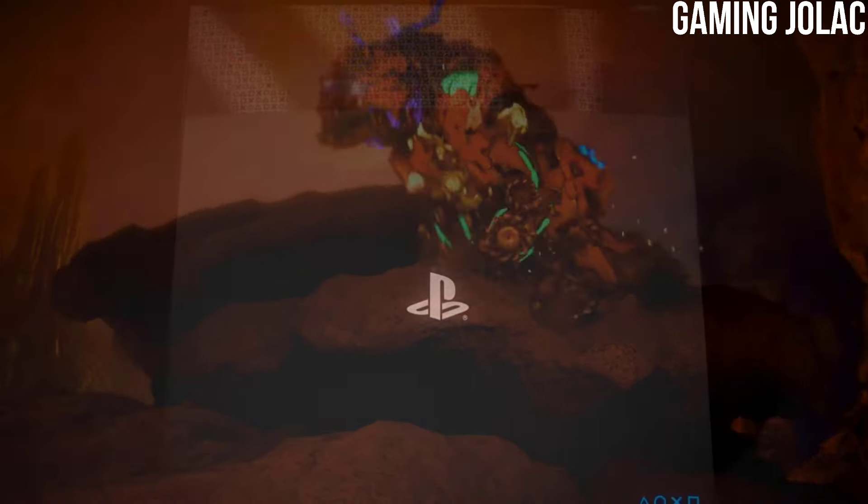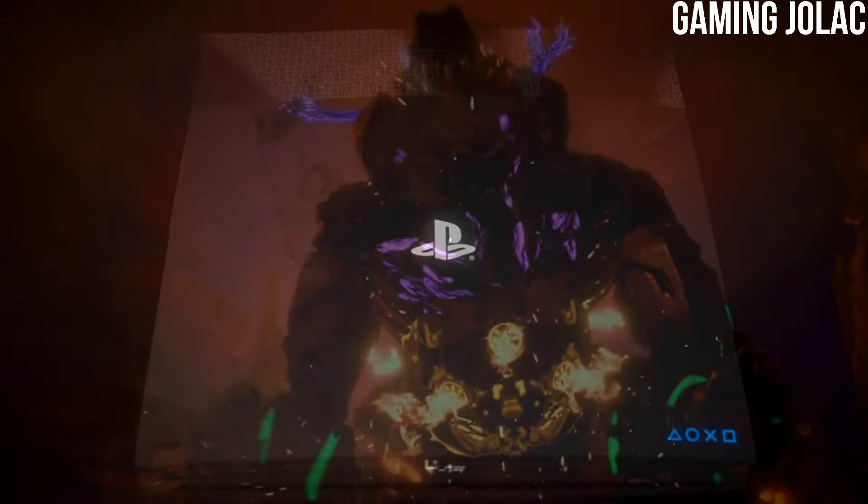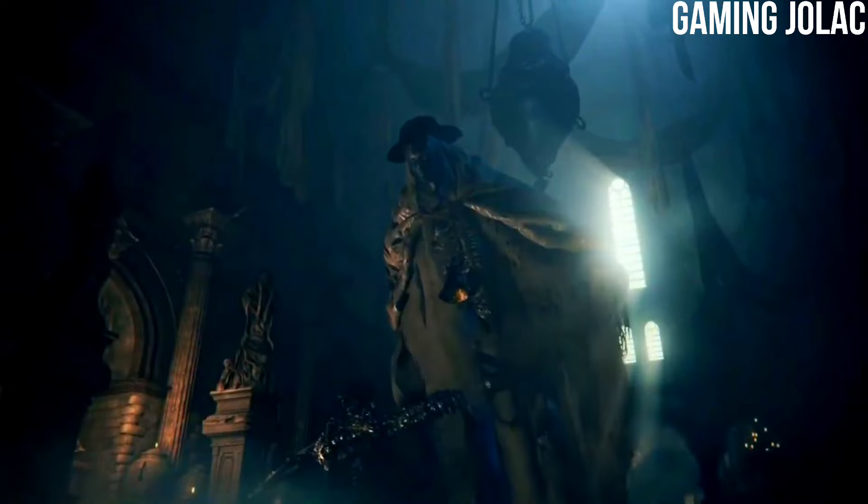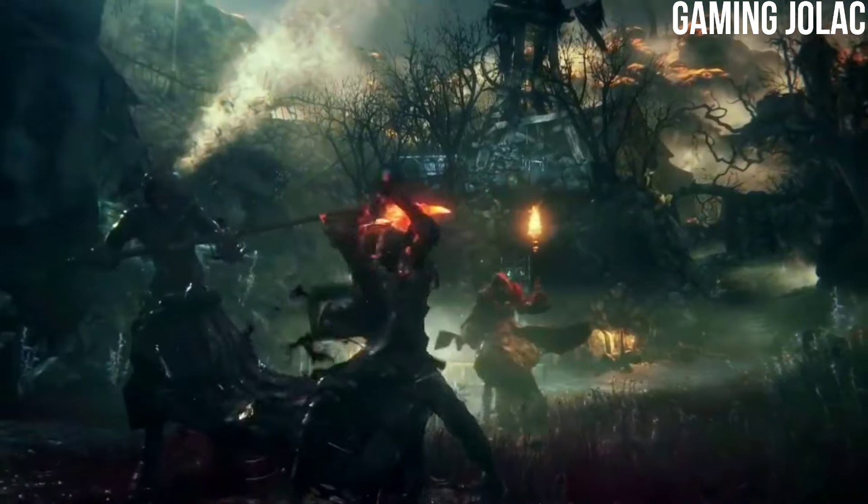Hey guys, this is Stanley and in this video we are discussing the PS5 Pro, its release date, major hardware details, and its overall looks.